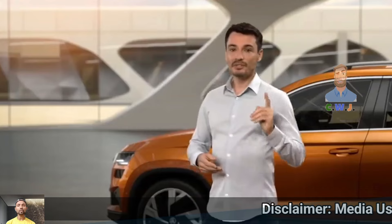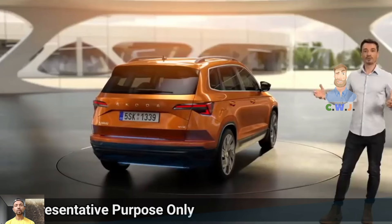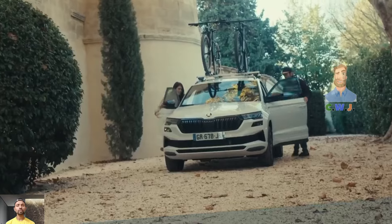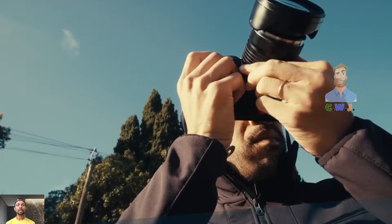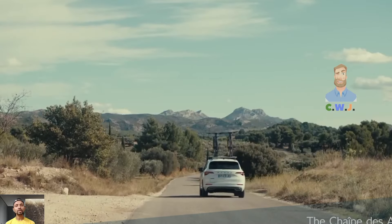The Skoda Karoq is a mid-size SUV that sits between the smaller and larger SUVs in the Skoda lineup. It is below the Skoda Kodiak — smaller on the outside but offers interior space similar to bigger SUVs like the Toyota RAV4 and the Kia Sportage.